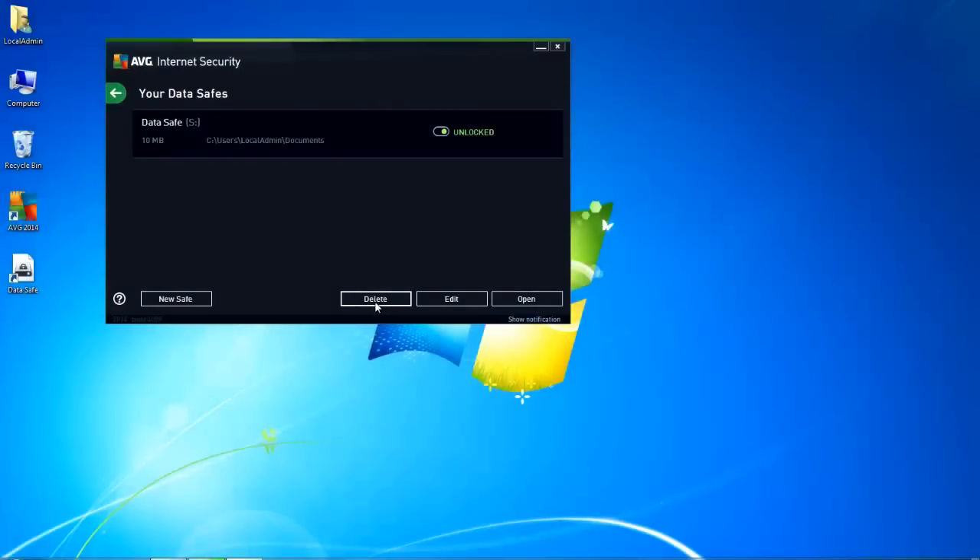So it's a nice and secure place to keep sensitive information — things that may have bank details, bank accounts, social security numbers, anything with sensitive information. The safe is a good place to keep it. So use AVG Internet Security 2014 — there are a couple of new features in there that will help you stay safe and keep your personal information secure.